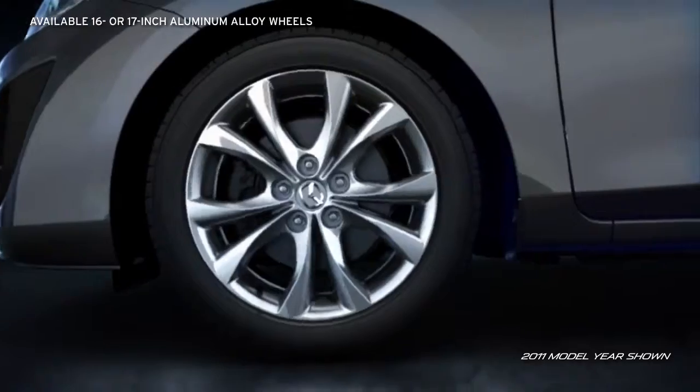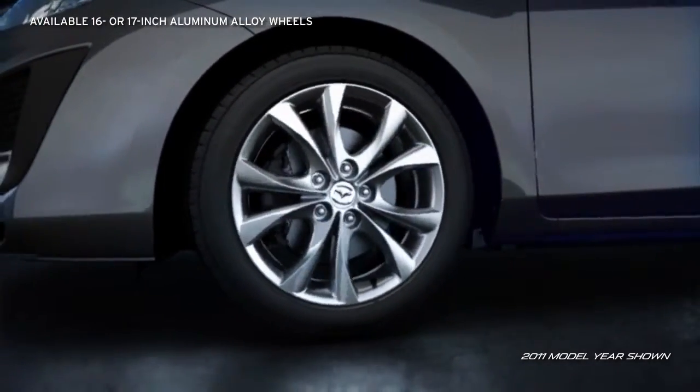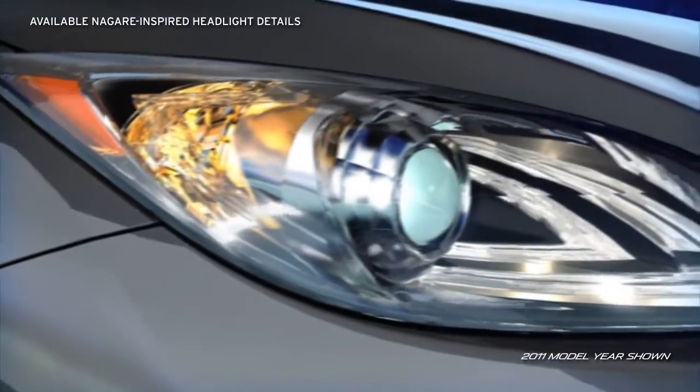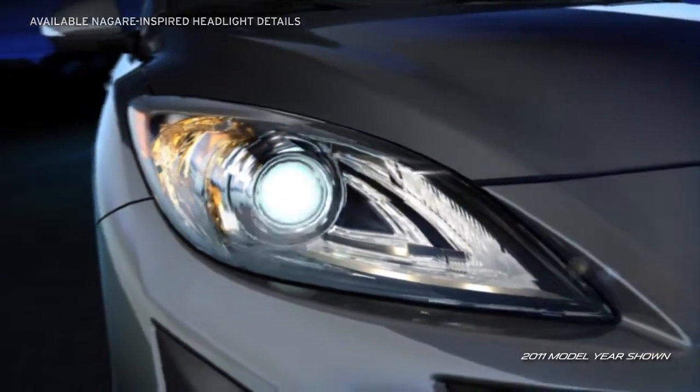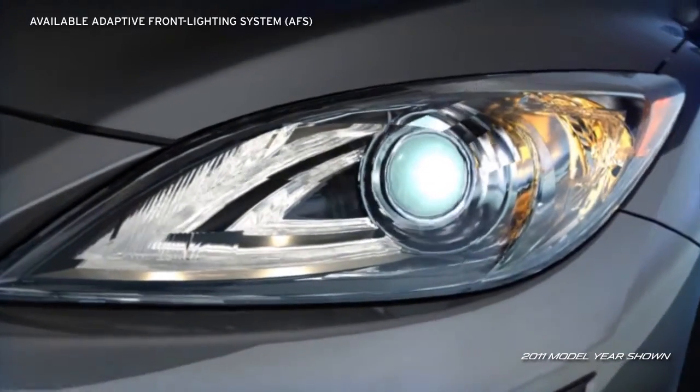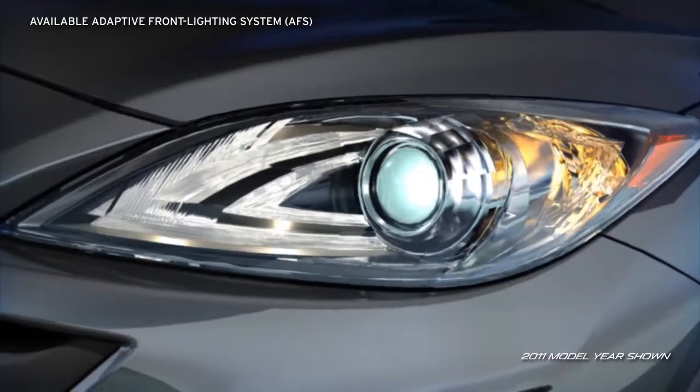Available 16 or larger 17-inch aluminum alloy wheels make a bold statement. The available Nagare-inspired illuminated headlight details take their design directly from Mazda's award-winning Nagare concept vehicle. Available self-leveling, bi-xenon high-intensity discharge headlights produce a brighter,